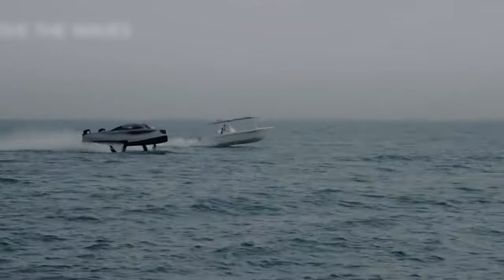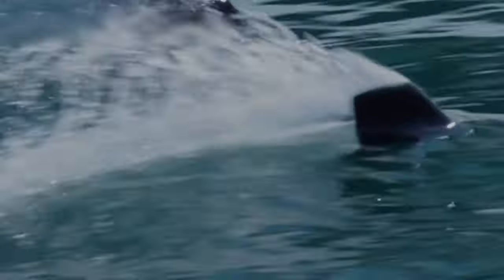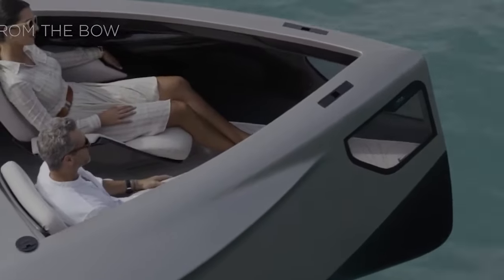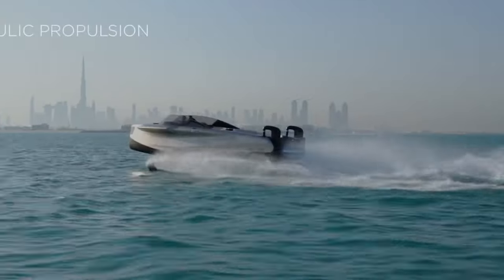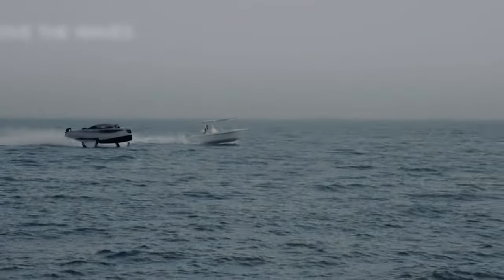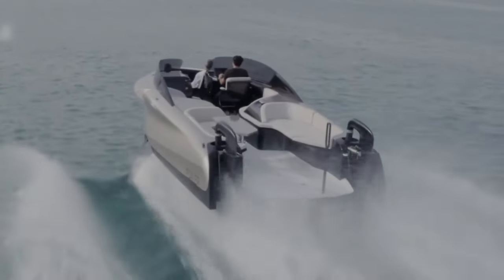The Foiler is also incredibly stable and immune to wave interference, anchored in the water by four powerful foils. Despite its impressive features, driving the Foiler is effortless, providing a unique experience of tranquility and comfort at high speeds. Its futuristic design also makes it stand out, with retractable foils that create a bold extravagance and turn heads.